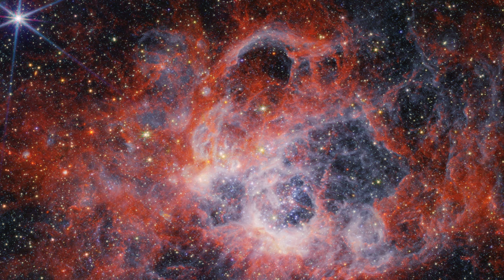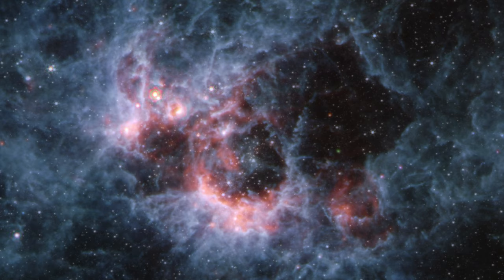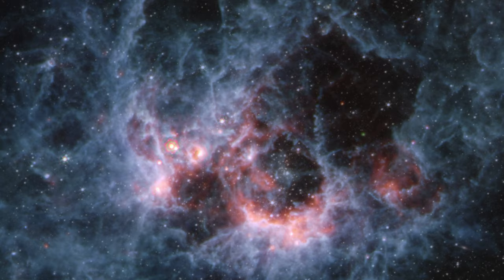Webb's mid-infrared instrument, called MIRI, lets us see a new window into the diverse and dynamic activity of this region. In the MIRI view of NGC 604, there are noticeably fewer stars.